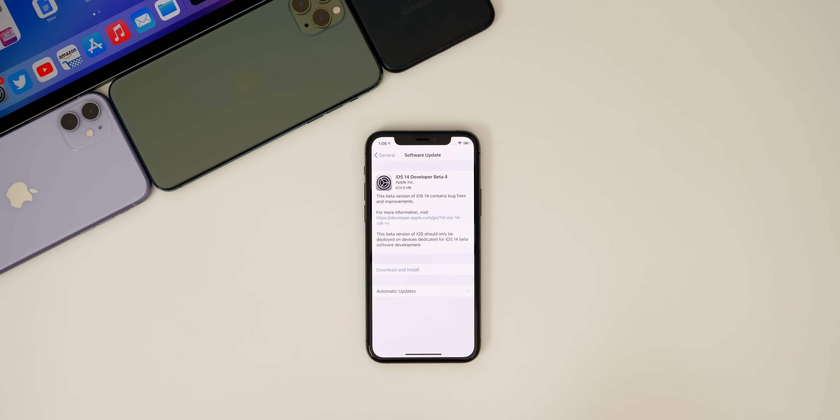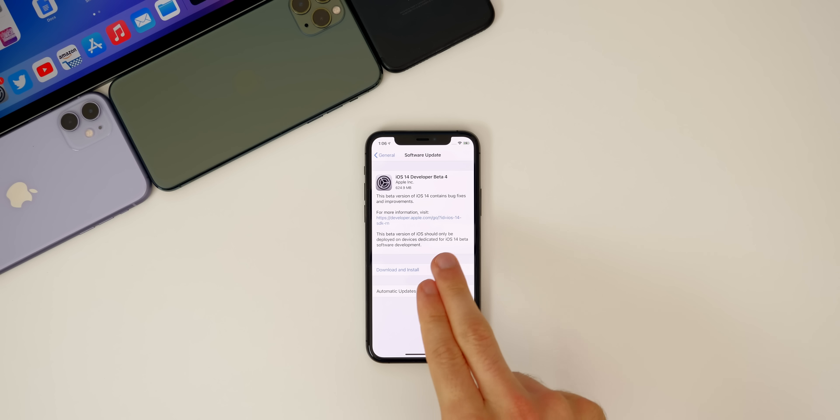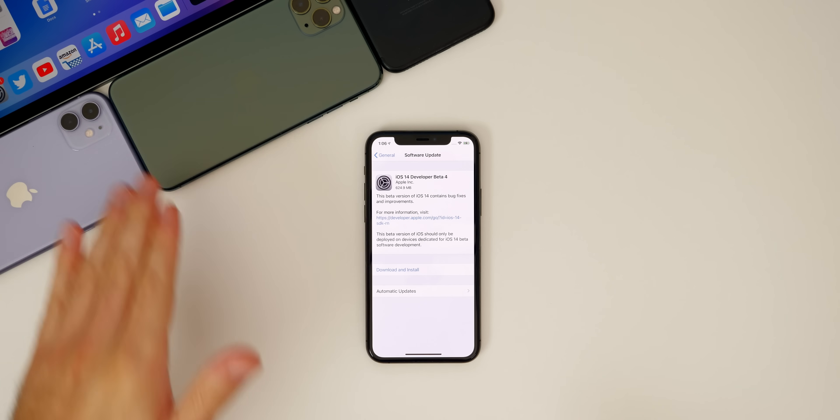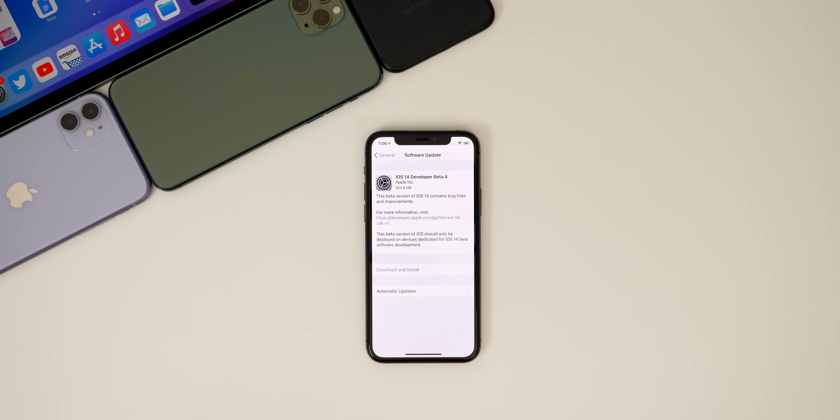What's up guys, my name is Brandon and today Apple released iOS 14 beta 4 to registered developers, about two weeks after the release of beta 3. If you are a public beta tester, public beta 4 should be out either later today or tomorrow. I'll update the description below with the status. We also got beta updates for iPadOS 14, watchOS 7, and tvOS 14 as well.